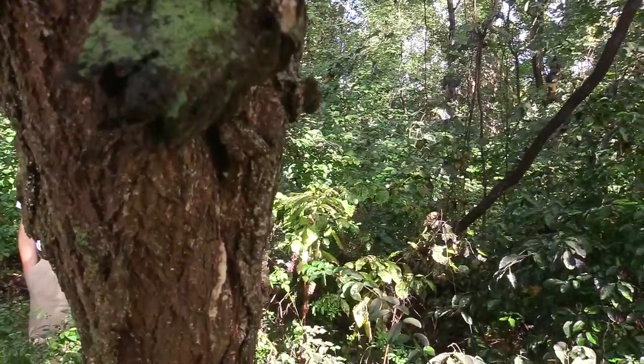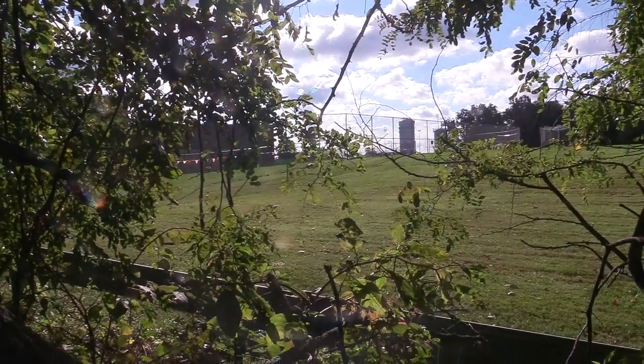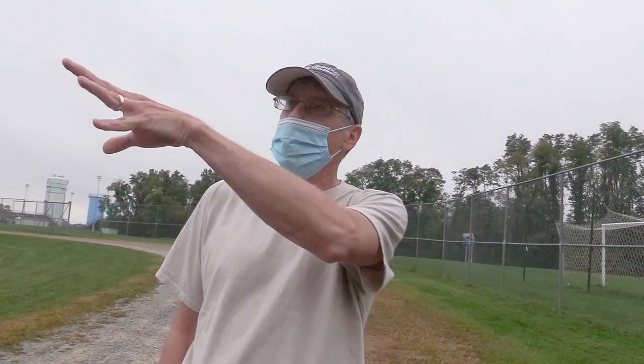We're looking for a place where there were lanternflies and the tree of heaven, which is their preferred host. This high school was nice enough to give us permission to treat, so we have one treated plot here and then down the hill by the parking lot we have an area where we're not treating, and we're comparing the two sites.